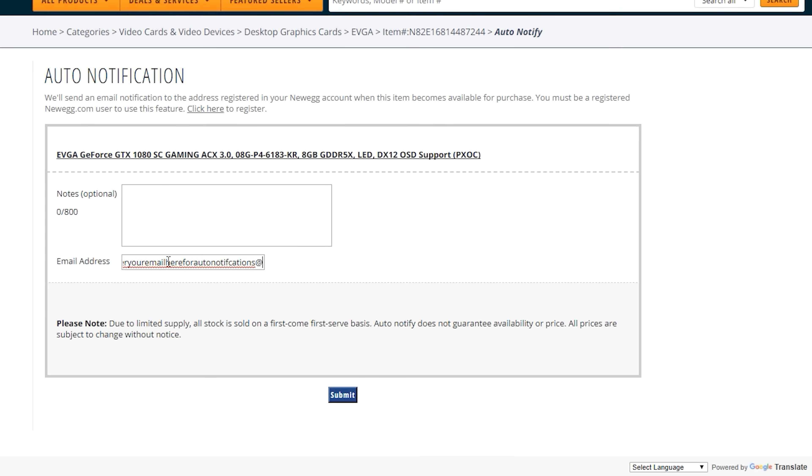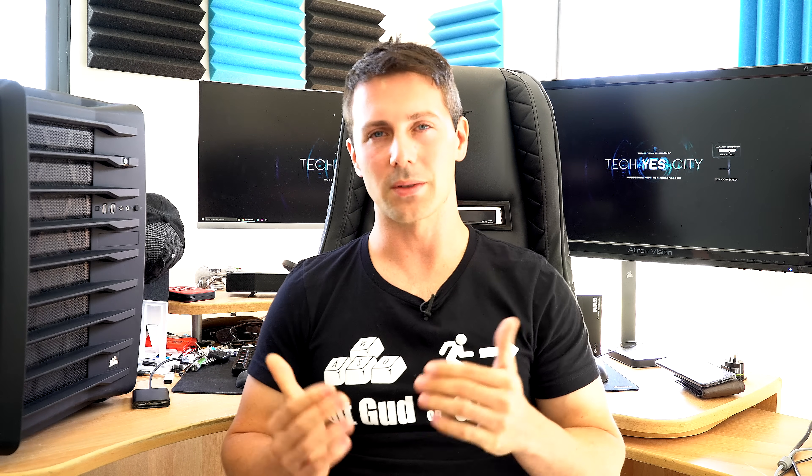Not only that, but you can also check daily on Amazon — just refresh quickly for a minute, check if the graphics cards you want are back in stock, and then pull the trigger if you want one at that good price.